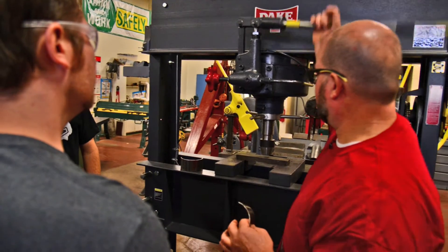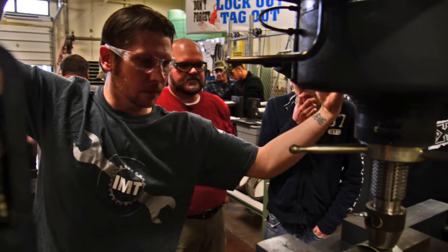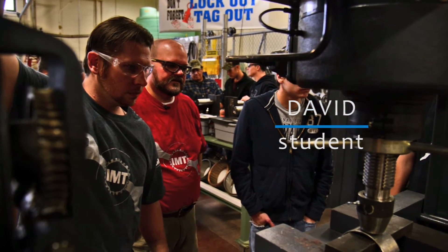Stick them under here in the press. I like it, it's great. It's kind of everything I was hoping it was gonna be. The instructors here have a lot of experience and a lot of knowledge through that, and they really want to pass that on to you here. It's really valuable.